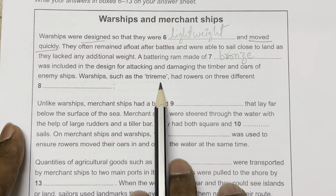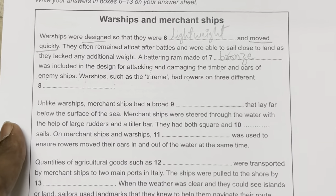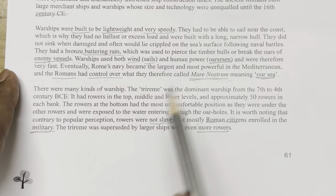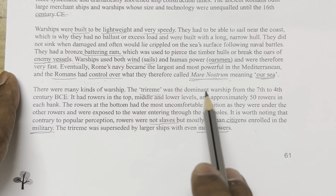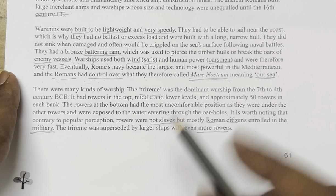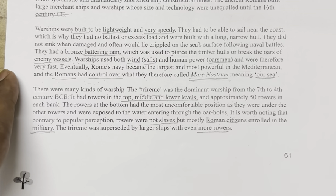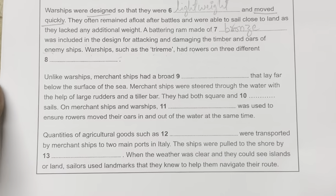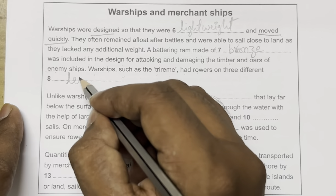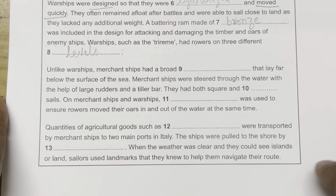Question 8: 'Warships such as the trireme had rovers on three different [blank].' The passage tells us the trireme had rovers in the top, middle, and lower levels. So the answer is: levels.